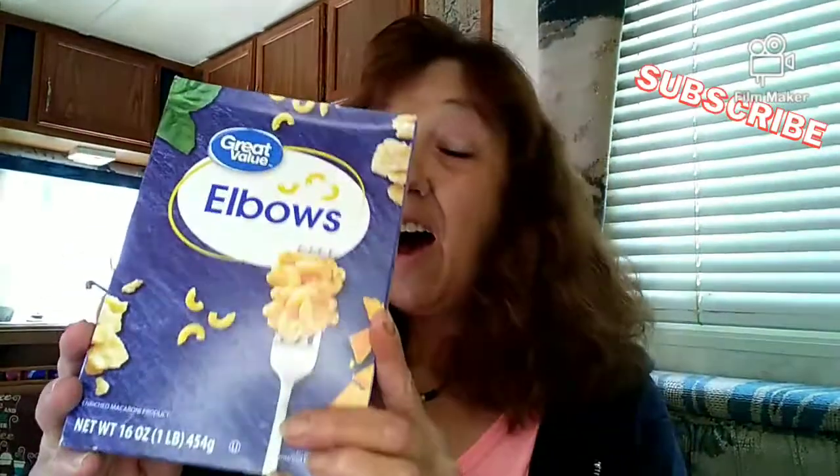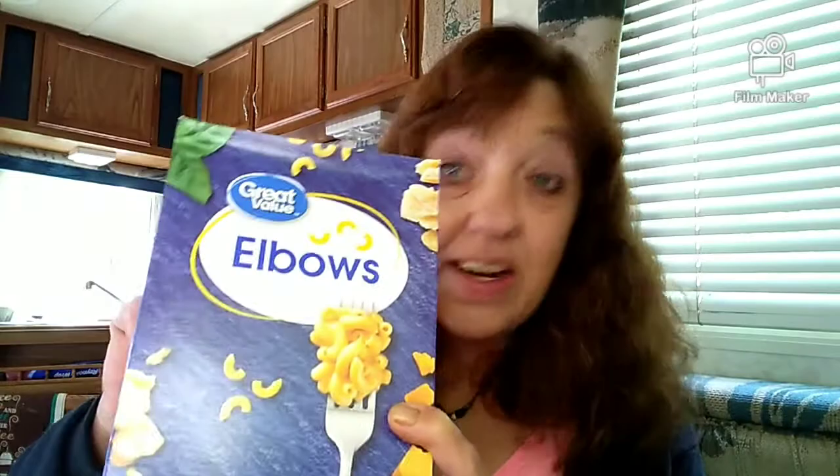I also like keeping macaroni and noodles on my pantry shelf. They last a long time if stored properly in an airtight container. Macaroni is filling and you can make a lot of different dishes out of it — I like making goulash, or you can make tuna casserole — so many different things you can use macaroni for.